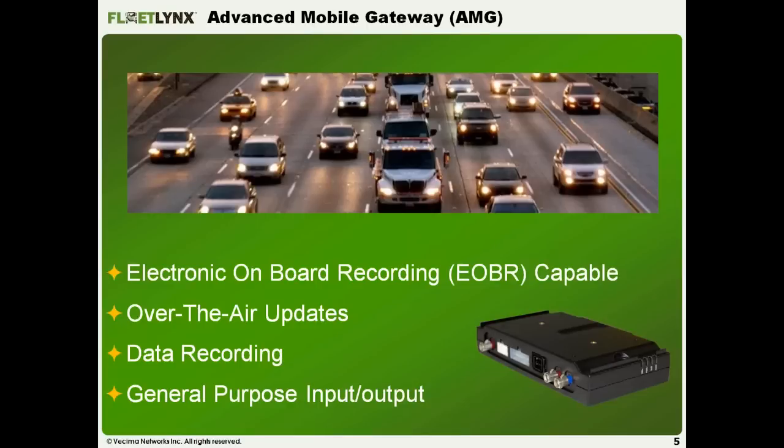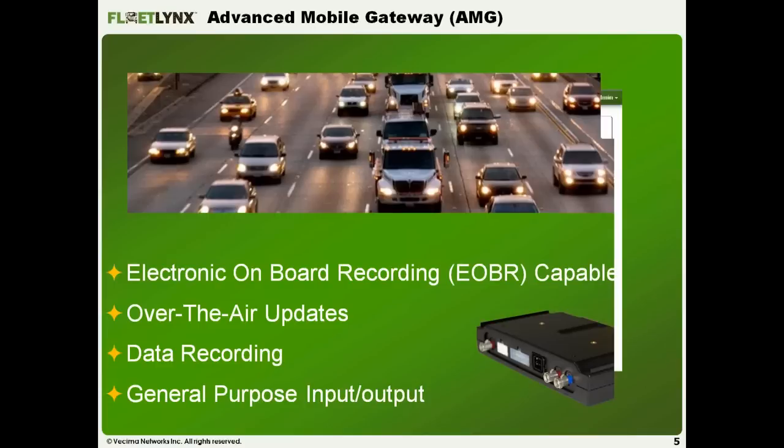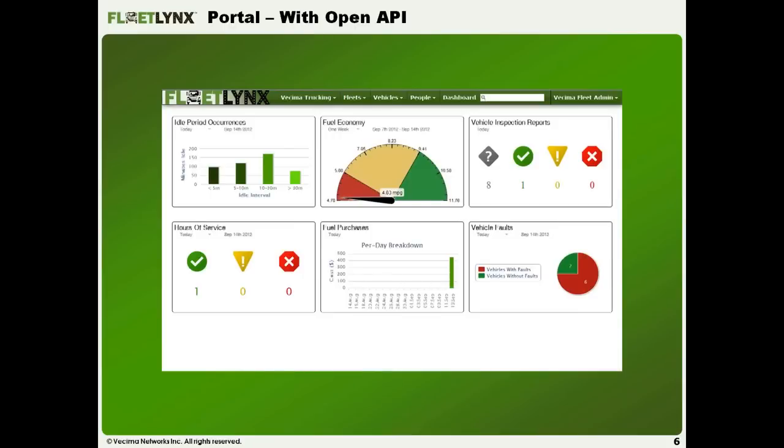On the data recording side, if you ever lose cellular connectivity, we record all information from your vehicle — both location and engine data — for over a month of check-ins. Whenever data connectivity resumes, via Wi-Fi at the garage or cellular, all historical points are pushed up into the cloud, accessible via any internet-ready device. We also have general-purpose input/output allowing sensor integration and control integration — for example, for refrigerated units.